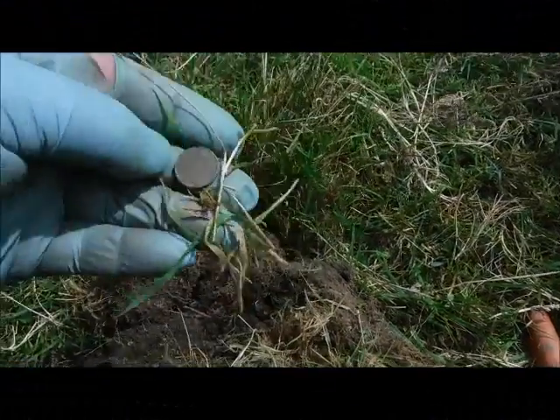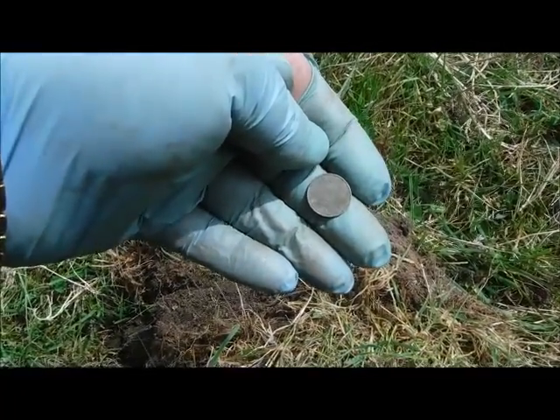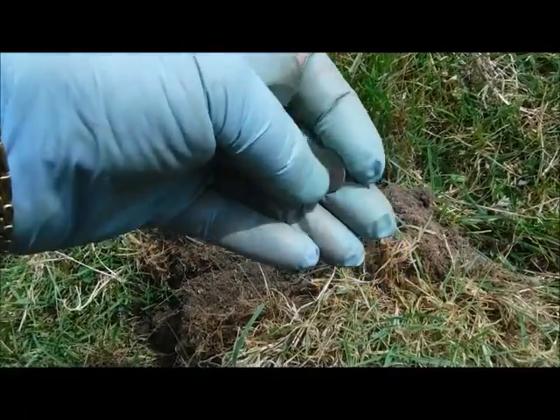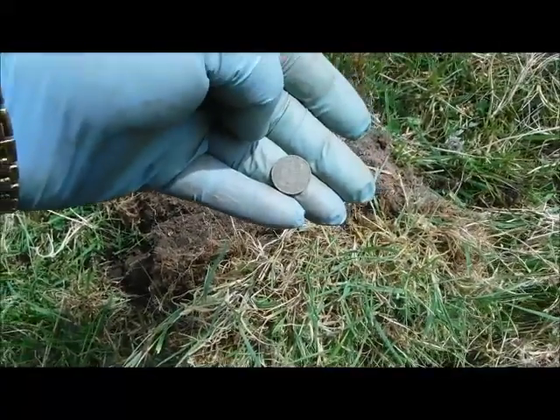I'm still not too sure, but I'm going to go out on a limb and say it's an Irish decimal five pence. I'm sure that date's 1971. There is a harp on that side — can't quite see what's on the other side, but we'll call it that for the moment and take it over to see if the Coinmaster can shed any light on it.